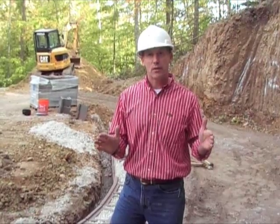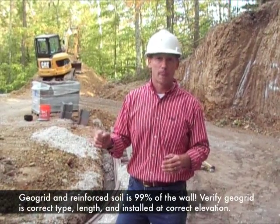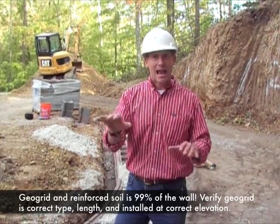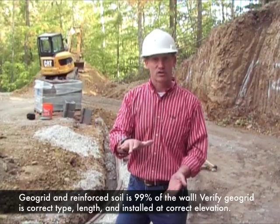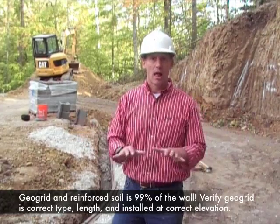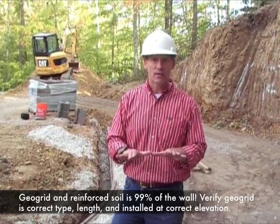This retaining wall consists of the geogrid reinforced zone, and the blocks at the face are essentially erosion control. Because of this, the geogrid and the soil in the geogrid reinforced zone are 99% of this retaining wall. Therefore, they get a lot of attention.